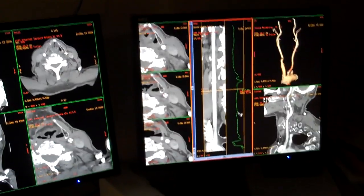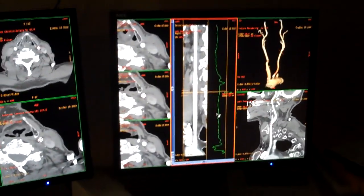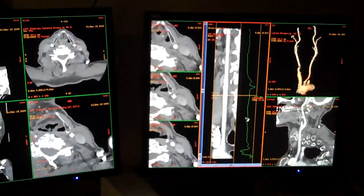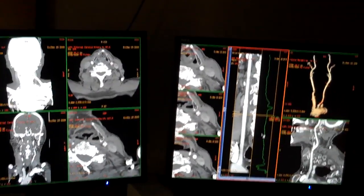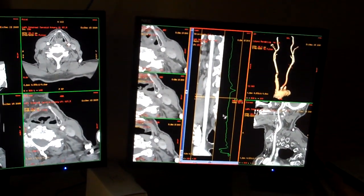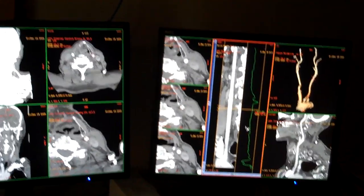Diane, what benefits do you see this machine having for Jamestown Hospital? There are a lot of new procedures we'll be able to do, a lot more with the cardiac CTA and CTA with vessels. The big benefit is that these kinds of things can be done in town now, and patients won't have to travel out of town for this work-up. They come into the hospital, and it's basically a 20- to 30-minute procedure start to finish. We'll have all kinds of information to give to the referring doctors.